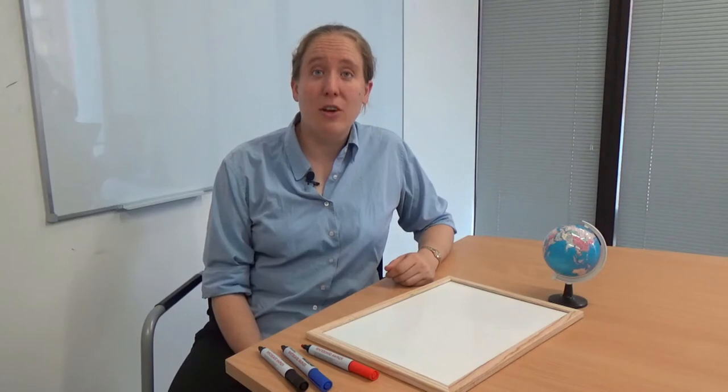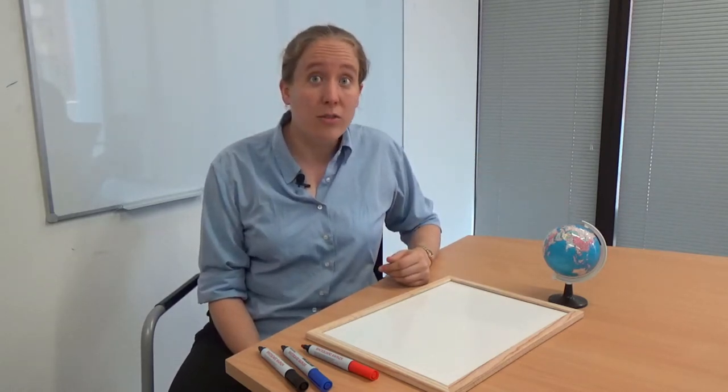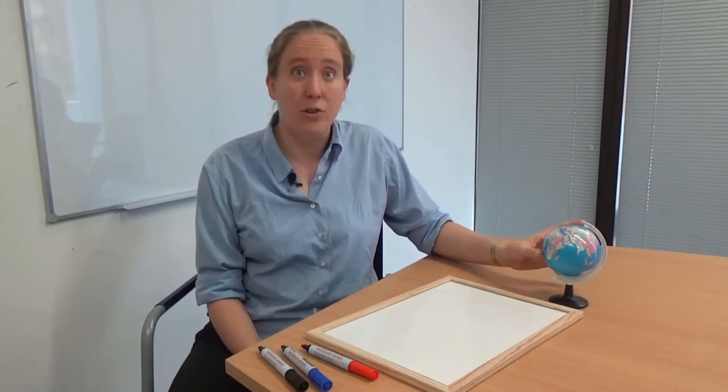Unfortunately, flat maps start to be more problematic when we're trying to represent larger regions of the earth, because actually the surface of the earth isn't flat — it isn't Euclidean. It's one of the most natural examples of spherical geometry.